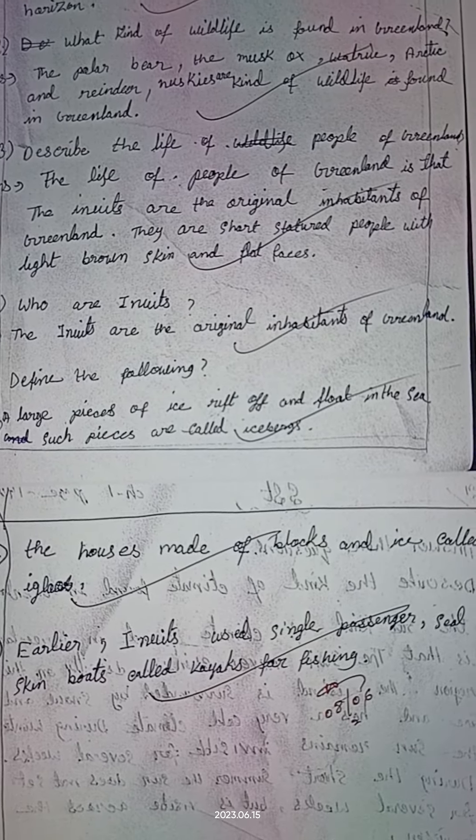Kayak: Earlier, Inuits used single-passenger seal skin boats called kayaks for fishing. So in this we will try to write the answers for these questions with correct words and spellings. Thank you.